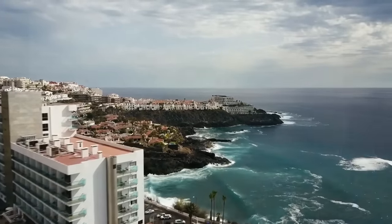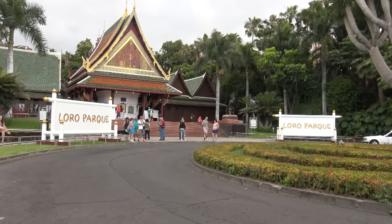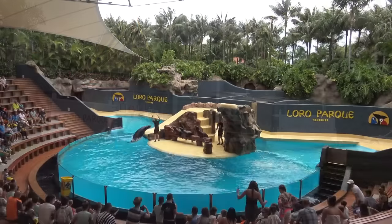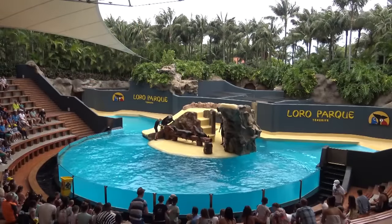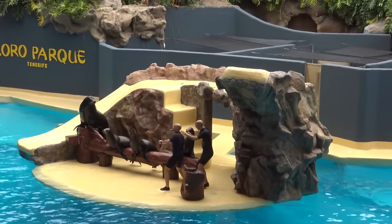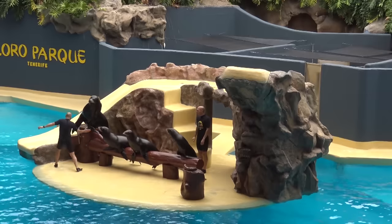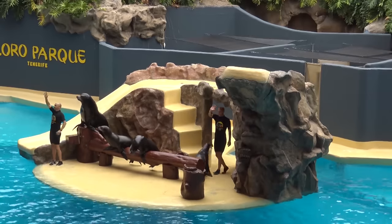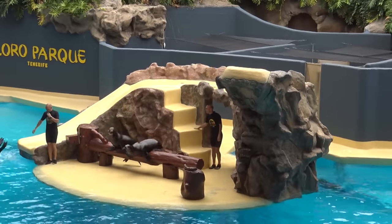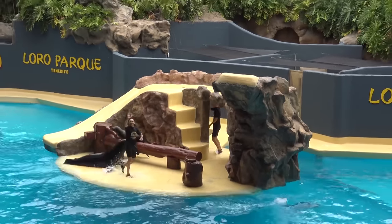At number 10 is Loro Parque. Loro Parque Zoo is located in Puerto de la Cruz and is one of the most visited attractions in the Canary Islands. Initially dedicated to parrots, the park has now expanded and is home to a diverse range of animals and plants that include whales, sea lions, tigers, chimpanzees, and alligators. There is also an aquarium, a jungle area, a children's play area, and many shows featuring parrots, dolphins, and sea lions. Visitors can see thousands of animals in this beautiful tropical park.